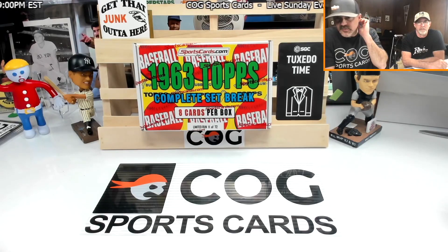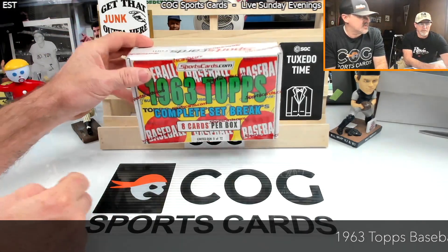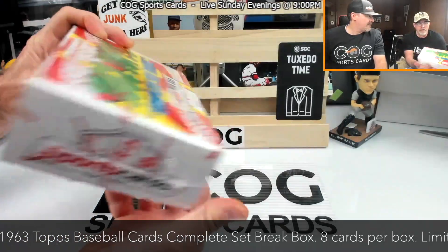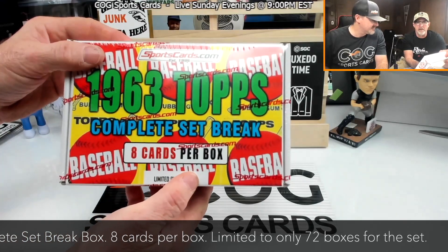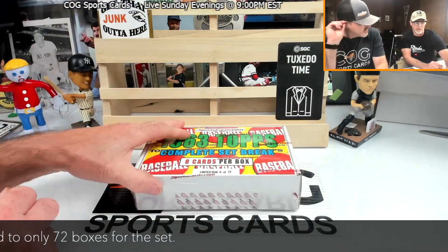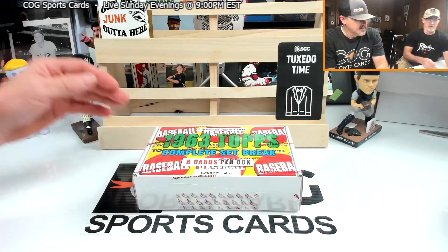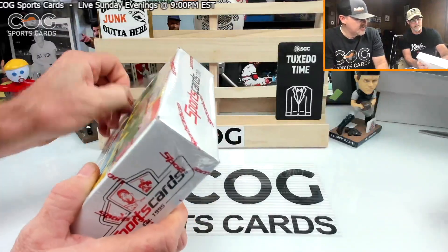Welcome to another Cog Sports Cards video. I'm Snake Rusty Notes here, and tonight we're busting open an awesome mystery box of a '63 from sportscards.com. This is box number 11 out of 72 — got eight cards per box. You all have seen some of these busted complete set breaks, and we love '63. You ready to get in it? Yeah, let's see what we can get.